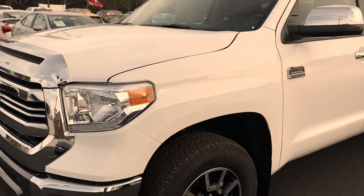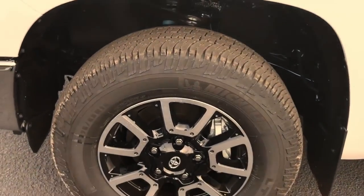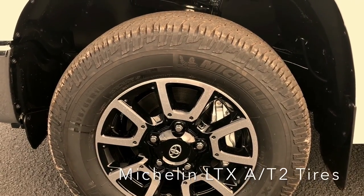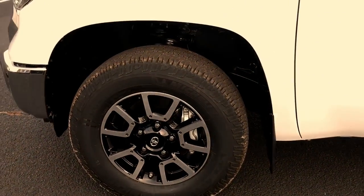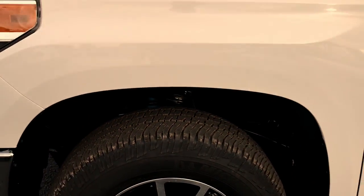This specific truck, as you can see from the badging in the rear, is the TRD Off-Road package, first available last year. You have the TRD Off-Road 18-inch wheels, which gives you a little bit more rubber than what the standard 20-inch wheel will allow. You also see the Bilstein shock, so you have the off-road suspension.